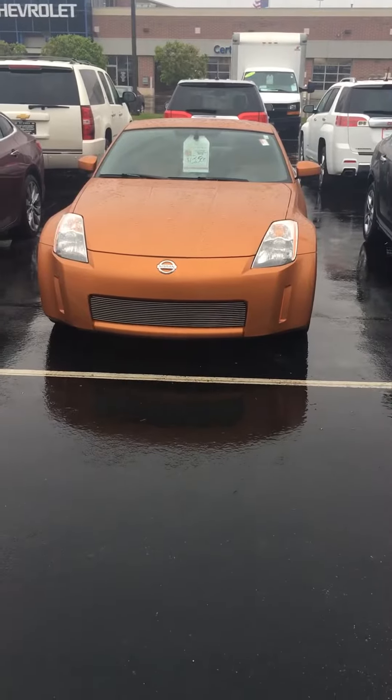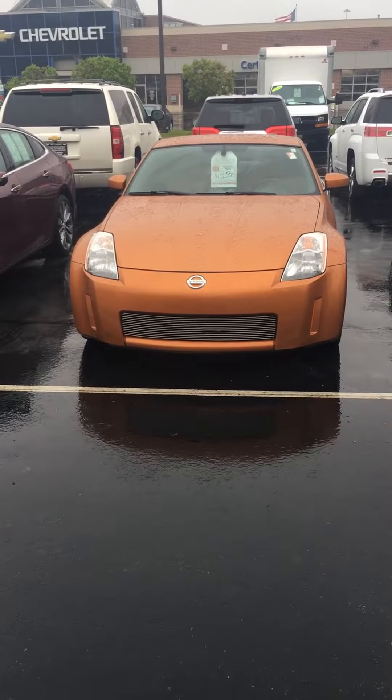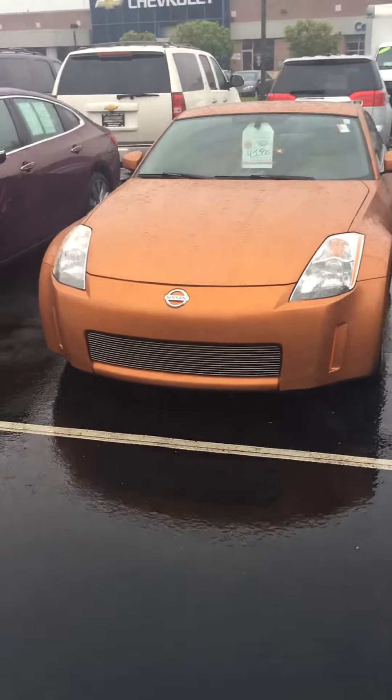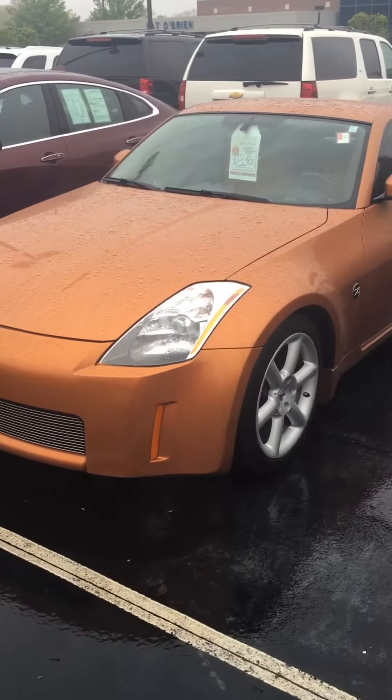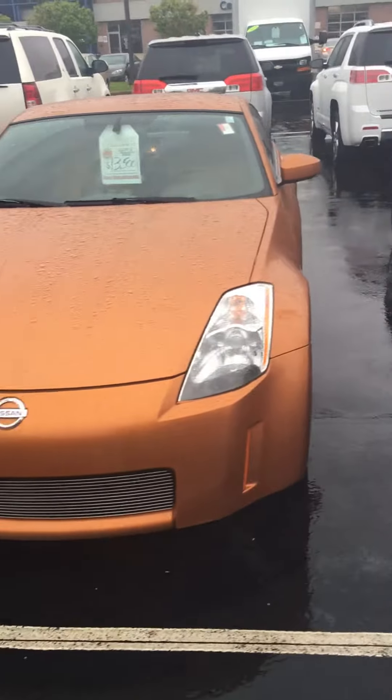Hey Ken, it's Ryan Conway at Pat O'Brien Chevy in Westlake. I just got off the phone with you about 10 minutes ago. I just wanted to come out here and do a walk-around video for you so you know a little bit more and get a better, closer look at the vehicle — as you know, an excellent choice.